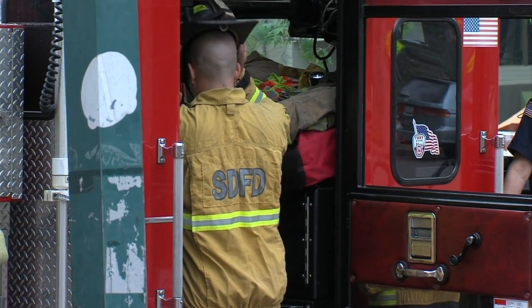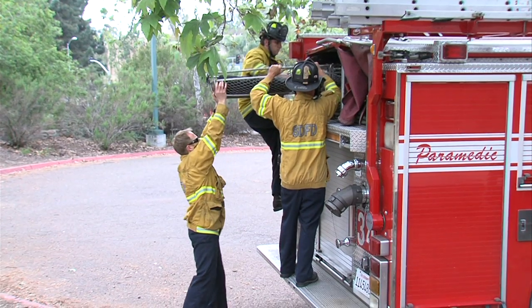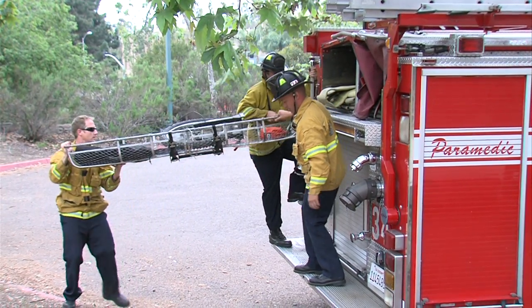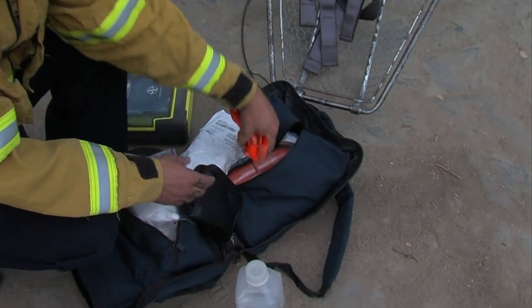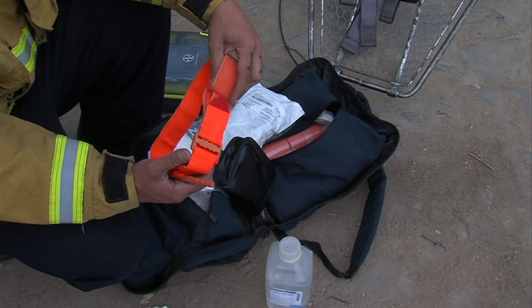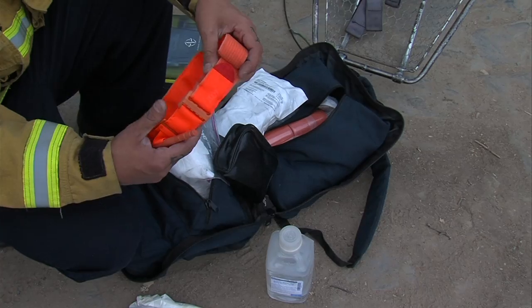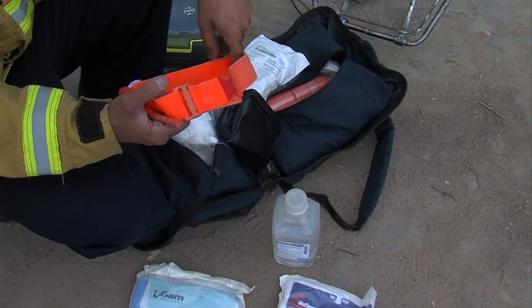Timing is key to getting an injured person to the hospital, so the department is fully equipped to handle any emergency from the ground or air. This bag right here is a trauma bag — that's going to be your basic dressings, maybe a sling and swath if someone injures their arm or their shoulder, and a tourniquet if someone has significant bleeding.